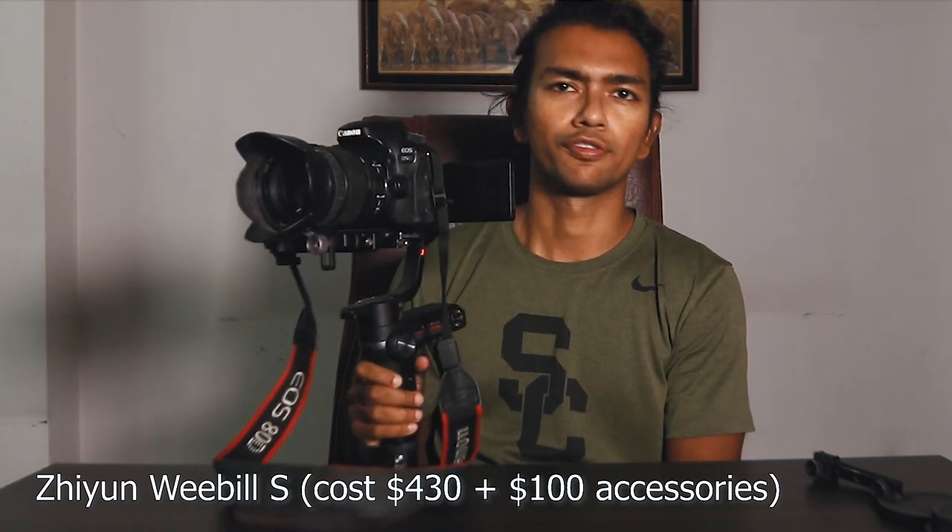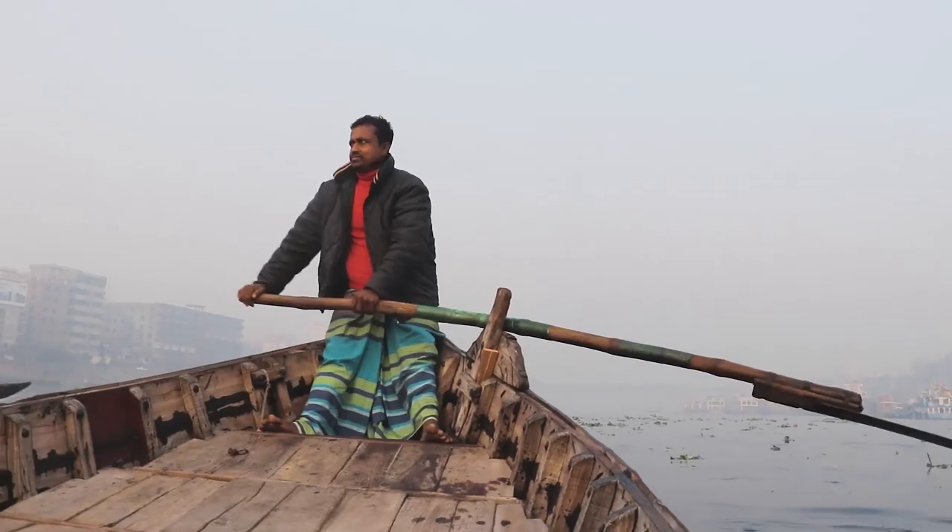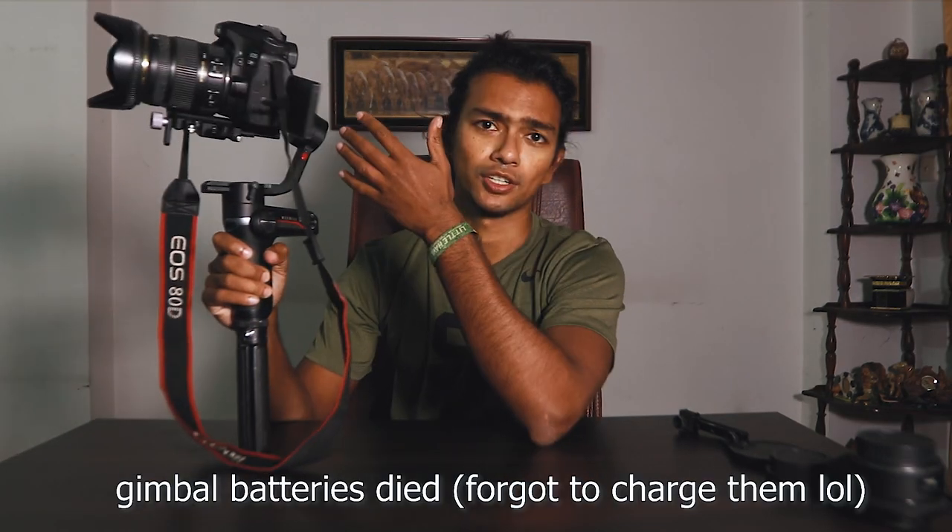This is the Zhiyun Weebill S, which cost around $430. I think it's the best gimbal in its price range and honestly the best on the market unless you need something for a camera heavier than a 4-to-6-pound setup — then you'd need something like the Ronin S2. You can do a lot of cool moves with it and get cinematic, buttery-smooth footage, including things like Vortex Mode, which I used in my Bangladesh Dhaka film.